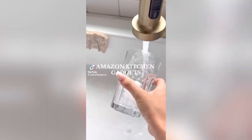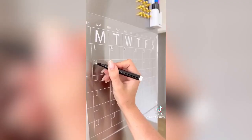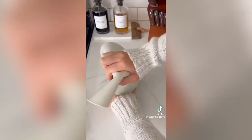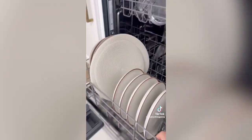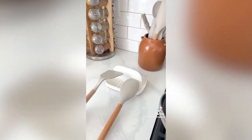Five Amazon kitchen gadgets you need: this roll-out dish drying rack, these clear acrylic dry-erase boards to take notes on your fridge, these multi-purpose mats that can be used over 10 different ways, this acrylic cutting board that blends into your counter, and lastly this utensil rest that doubles as a lid holder.